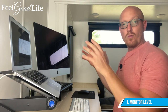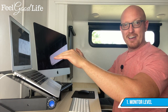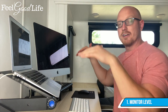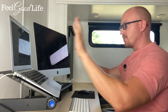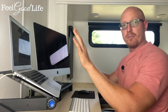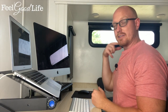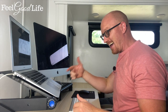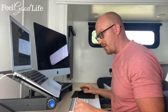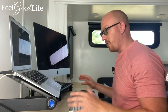Tip number one: you want to make sure your monitors are level with your head. I've got dual monitors, and the way they're actually positioned is they're literally right in front of my face. So when I'm working, my neck is in a neutral spine — I'm not looking down. If my computer was down here, you can see how my neck is pushing forward. That's the really popular forward head posture you see online.